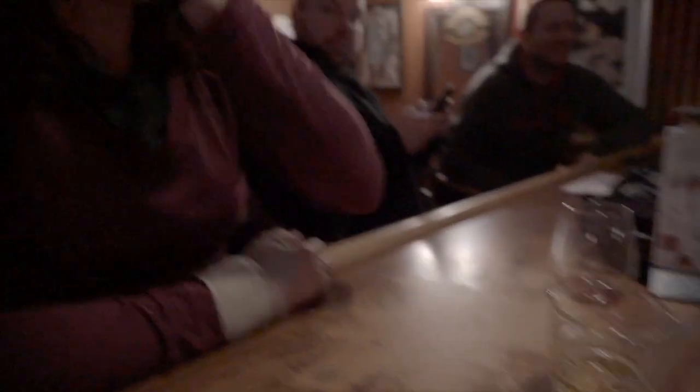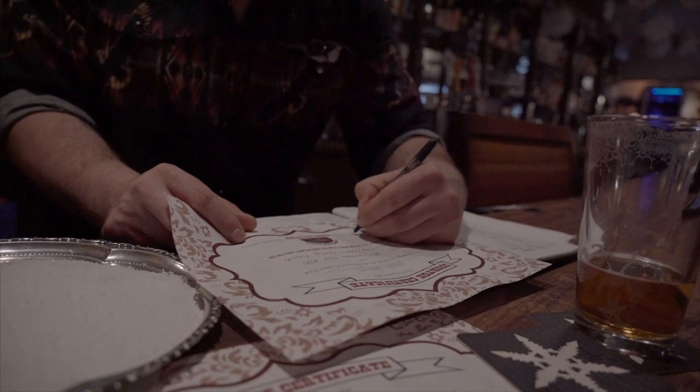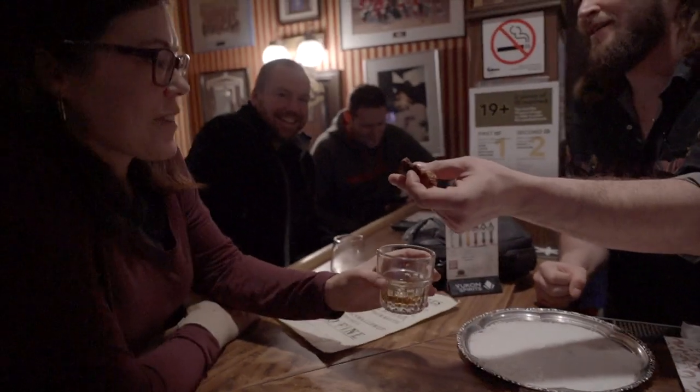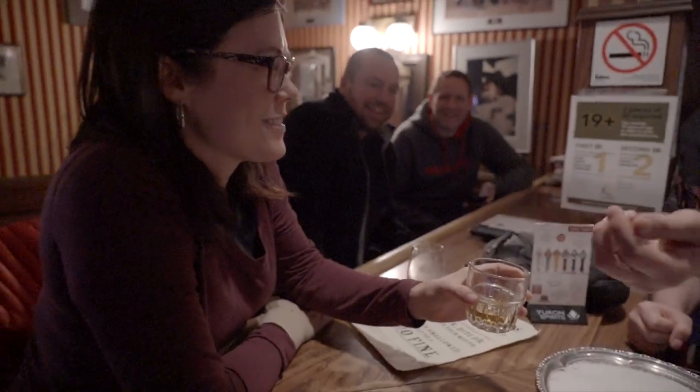Alicia's still thinking about whether or not she wants to do the toe. Why? I'm just having a wine. I'm enjoying my wine. There's no toe in that wine. I don't want to hem and haw yet. Alright Alicia, you're up. I'm just having a wine. Do you want a Yukon Jack or a Saugatuck? What's best? You surprised me. Rolling the dice.